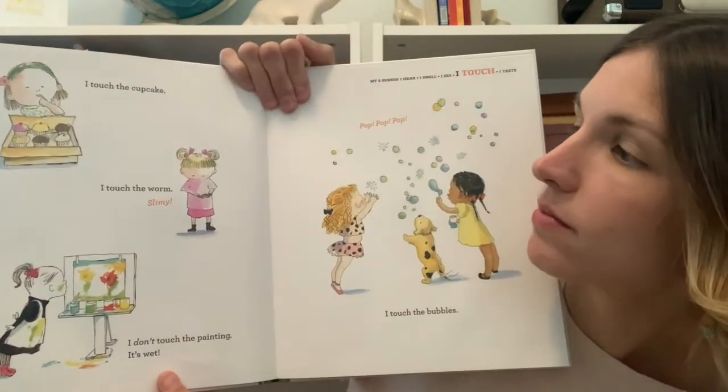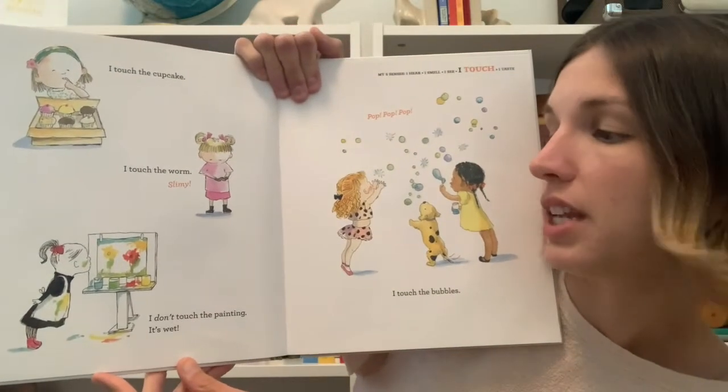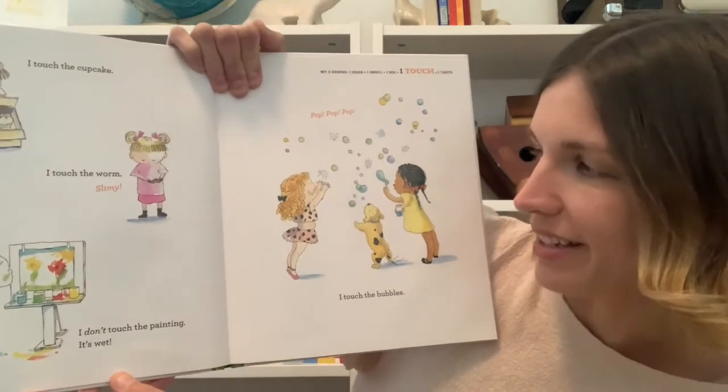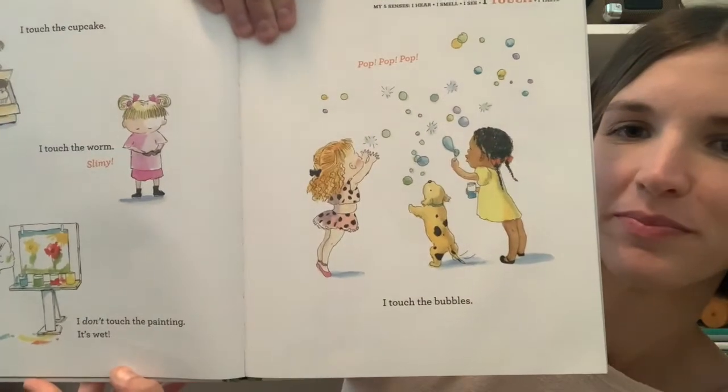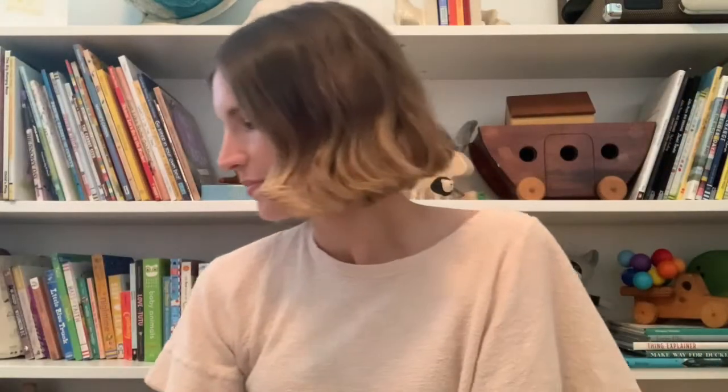I touch the cupcake. I touch the worm — slimy. I don't touch the painting — it's wet. Pop pop pop — I touch the bubbles. So we've talked about seeing, hearing, smelling, touching — what's left?